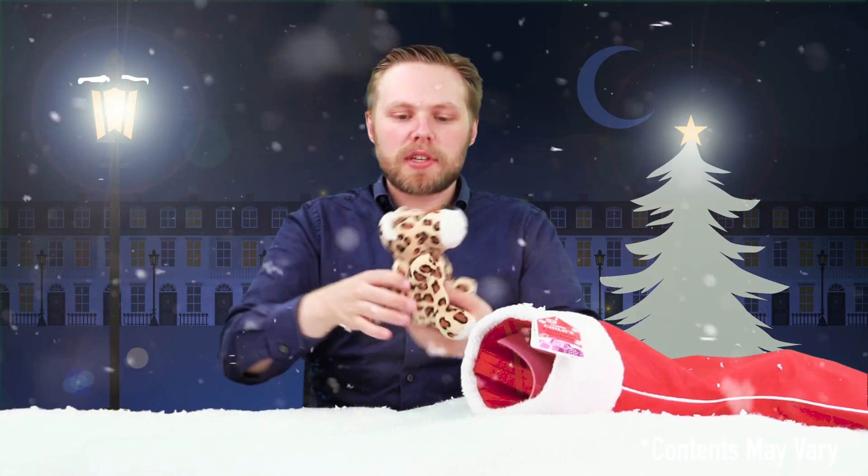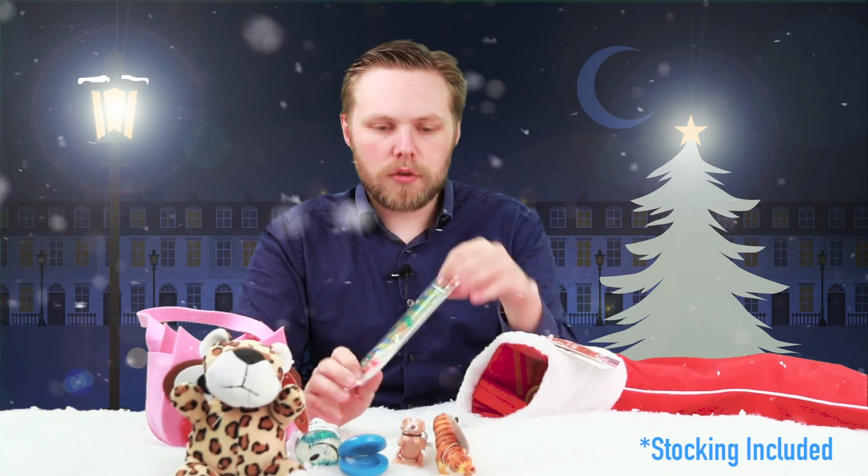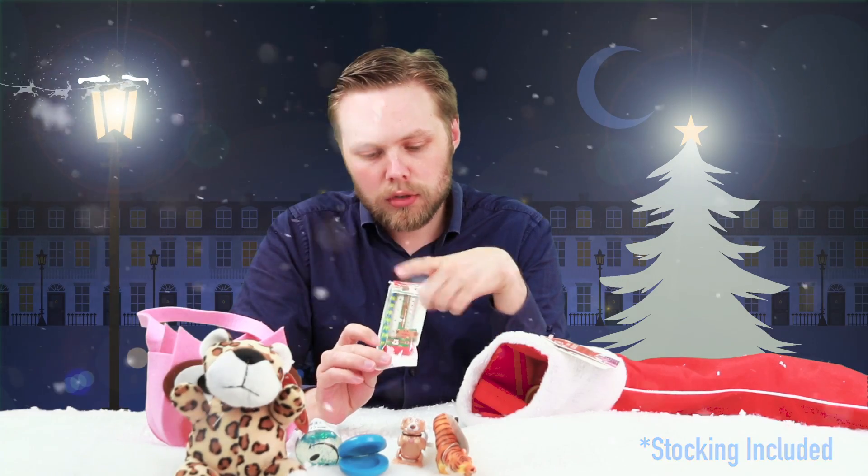Brand new stuff for 2016, including this little fella here — a cute owl felt bag, castanet, toy tiger, glitter filled smiley bouncy ball, wind up flipping dog, and a Christmas stationery set including a pencil, ruler, Rudolph eraser, and pencil sharpener.